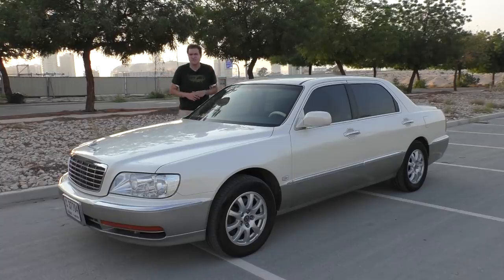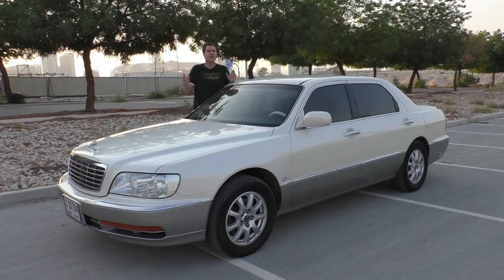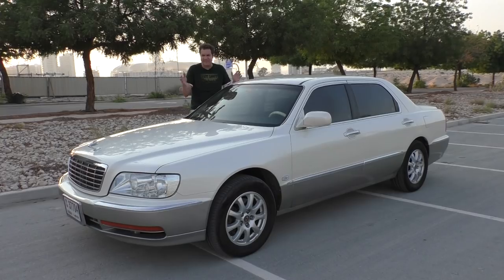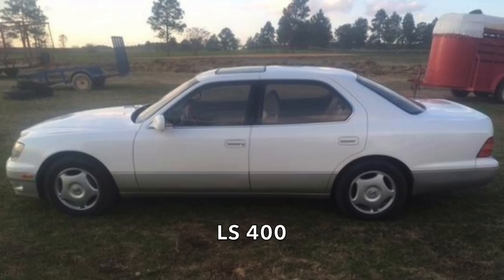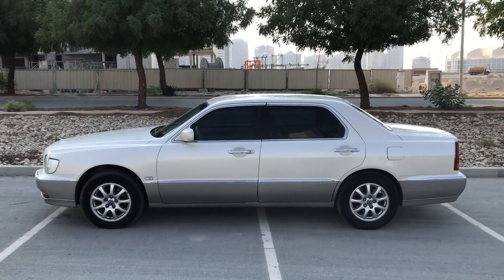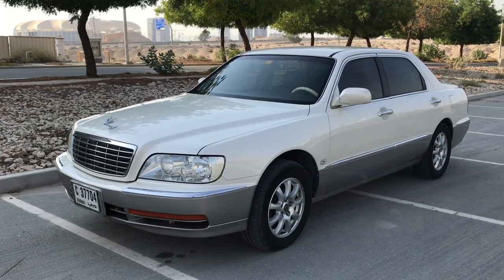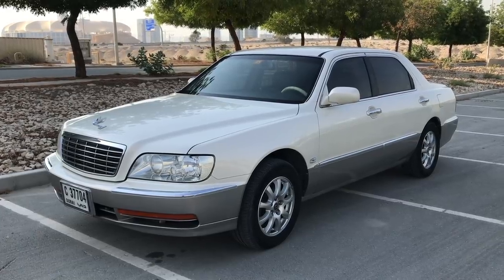Now you've seen the interior - it's time to move on to the exterior quirks of the Equus, starting with the styling. I'm going to be honest here: this is a Korean knockoff of a 1997 Lexus LS 400. I'm serious. This car came out only a couple of years after that one, and I don't think I've ever seen a clearer example of an automaker saying 'Hmm, that looks nice - I'm going to take that,' except for those Chinese knockoff cars that look just like cars sold in America and Europe.